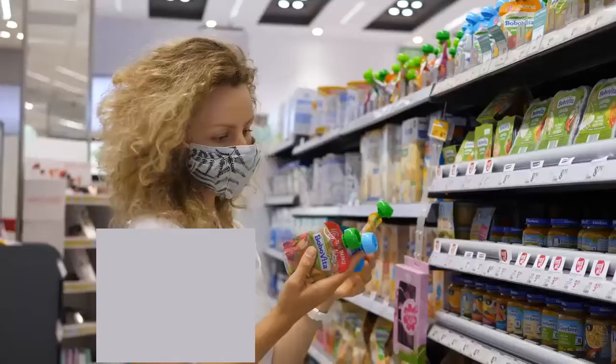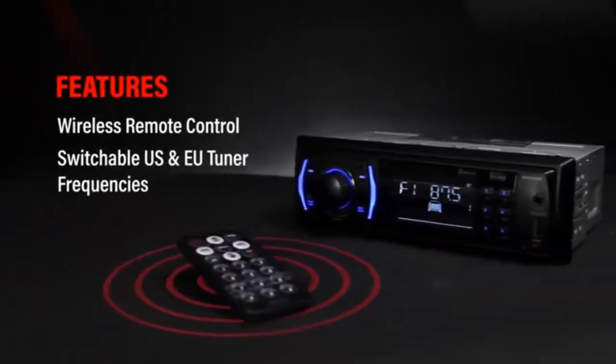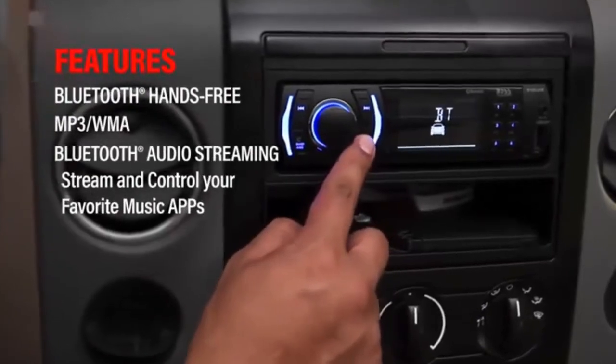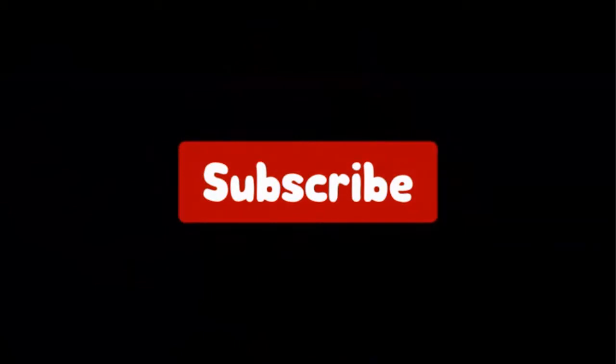Hello viewers and welcome to our channel Top Rated. When buying any product, it can be challenging to find the most value-for-money item. In this video, we have compared many products and selected only the best by comparing based on a few criteria and ranked them. We selected the products considering many factors, importantly user feedback. If you choose from this list, you can rest assured that you are buying the best product. Don't forget to subscribe to our channel. Let's get started.